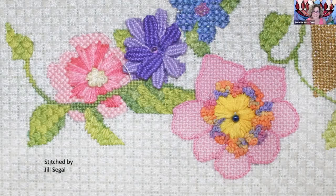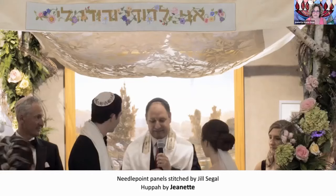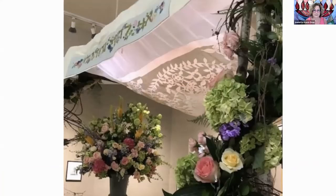The finished front panel says, 'I am my beloved's and my beloved is mine.' Jill used silk thread and metallic for the words, and many different kinds of stitches. The detail in her work is magnificent. This chuppah was used at her niece's wedding and, God willing, will be used at her own children's, nieces', nephews', and future generations' weddings. Jill really dove into needlepoint and became passionate about it.